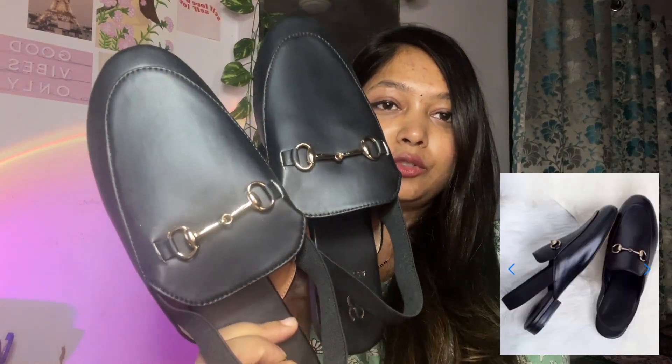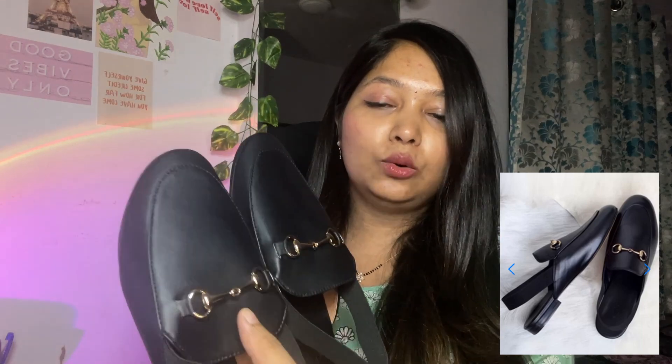The fourth one is this shoe-type pair with golden detailing. Actually, I had the same pair already — I had taken it from my sister — so I thought of buying a new one for myself and returning the old one to her if she needs it. I'm keeping this new pair.